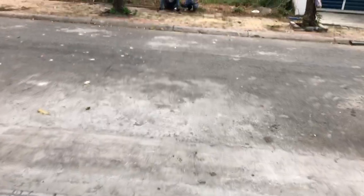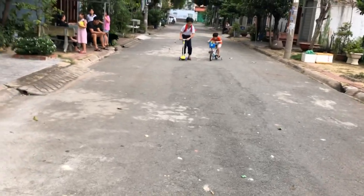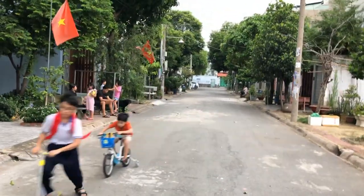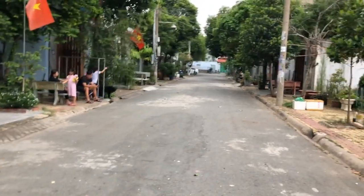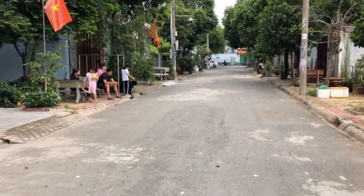Căn nhà này có con đường phía trước đường thông 10m nhựa nhé, có vỉa hè 2 bên mỗi bên khoảng 3m. Ở đây có hệ thống thoát nước đầy đủ. Đây là một khu dân cư an ninh, yên tĩnh, thoáng mát. Tiện ở, mở văn phòng công ty, kinh doanh buôn bán tốt nhé.